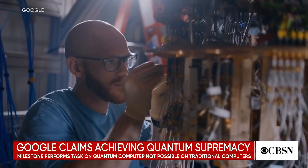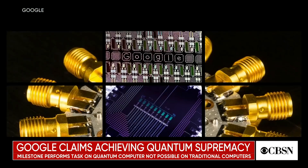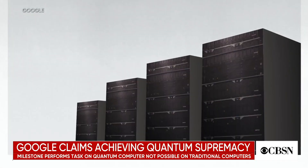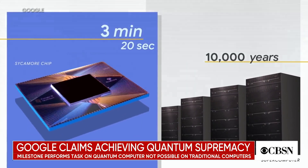Google officially announced Wednesday it has achieved quantum supremacy. The tech giant says its quantum processor was able to perform a complex mathematical calculation in 3 minutes and 20 seconds. The same calculation would have taken the current most powerful supercomputer nearly 10,000 years.